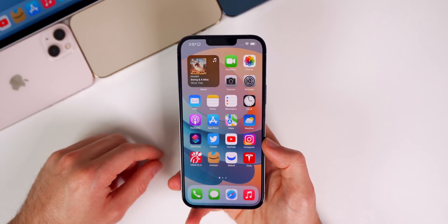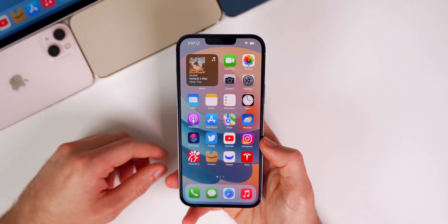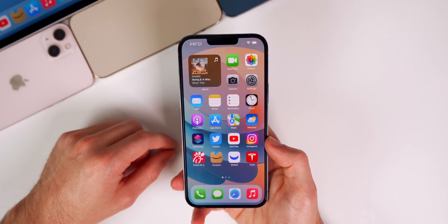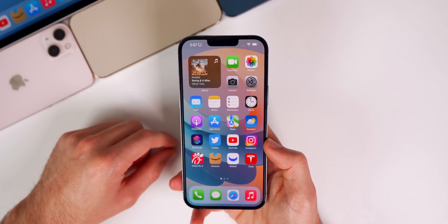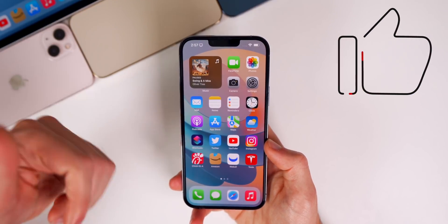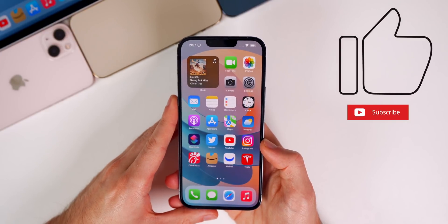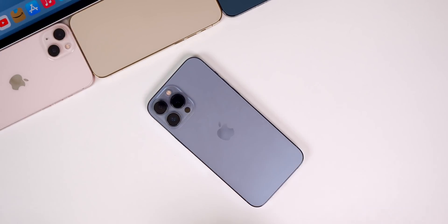That's iOS 15.4 beta 4. Even on a fourth beta, we still got multiple new changes and features, which is impressive — this is definitely the biggest update of iOS 15. If you enjoyed the video, please give it a thumbs up and subscribe for more iOS 15 coverage. Thanks for watching!